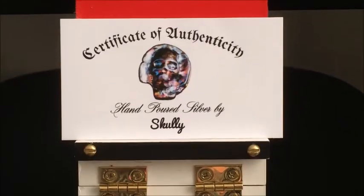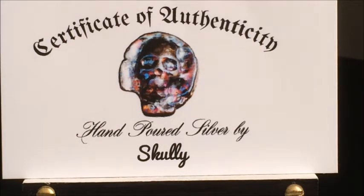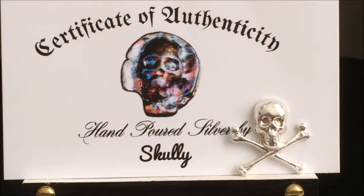I got a package today from Shani and Skully — I can't just say it's Skully because it was from both of them. We had been going back and forth a little bit. I had sent him a few coins and he had sent me a skull. Then I'd sent Shani a really nice totem pole dollar, and of course she wouldn't let Skully have it, so I had to send Skully one as well.